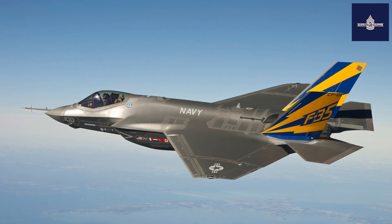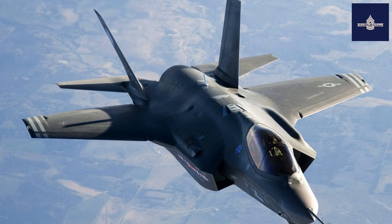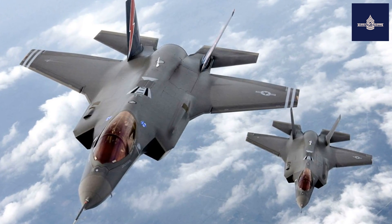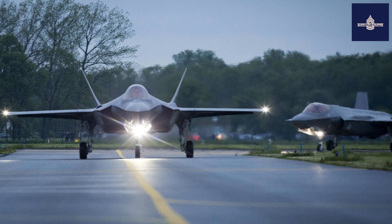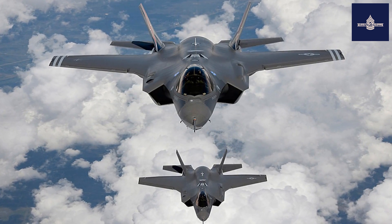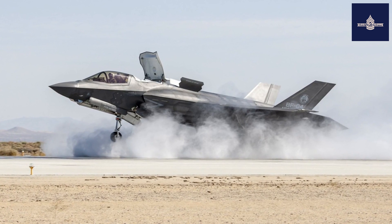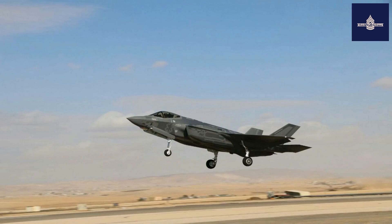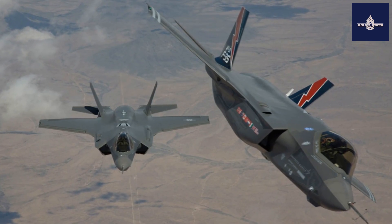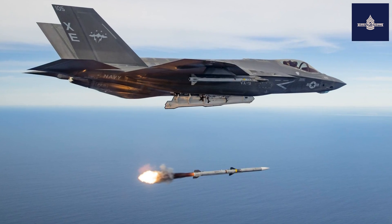Lockheed Martin is developing a weapon rack called Sidekick that would enable the internal outboard station to carry two AIM-120s, increasing the internal air-to-air payload to six missiles, currently offered for Block 4. Block 4 will also allow the F-35B to carry four SDBs per internal outboard station. Integration of the MBDA Meteor is also planned. The USAF and USN are planning to integrate the AGM-88G HARM ER internally in the F-35A and F-35C. Norway and Australia are funding an adaptation of the Naval Strike Missile (NSM) for the F-35, designated Joint Strike Missile (JSM); two missiles can be carried internally with an additional four externally. Nuclear weapons delivery via internal carriage of the B61 nuclear bomb is planned for Block 4B in 2024. Both hypersonic missiles and directed-energy weapons such as solid-state lasers are currently being considered as future upgrades.